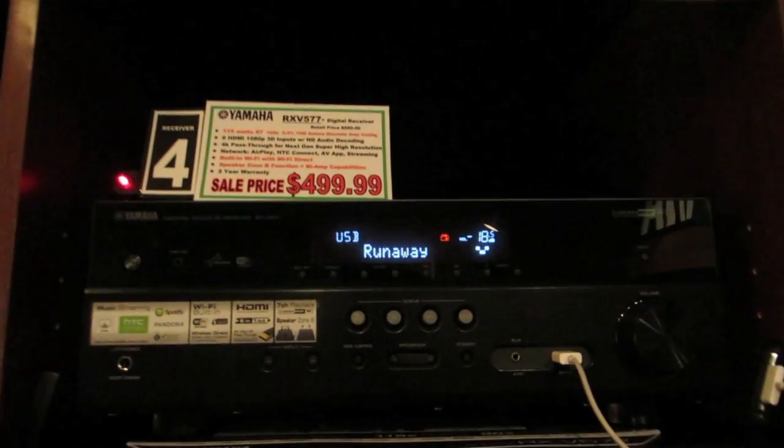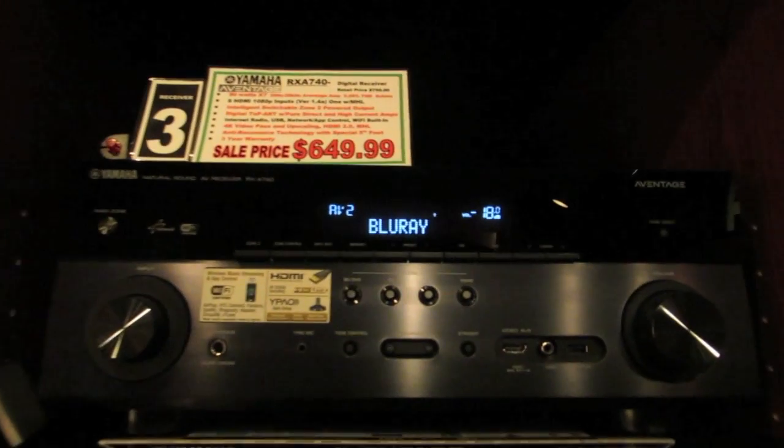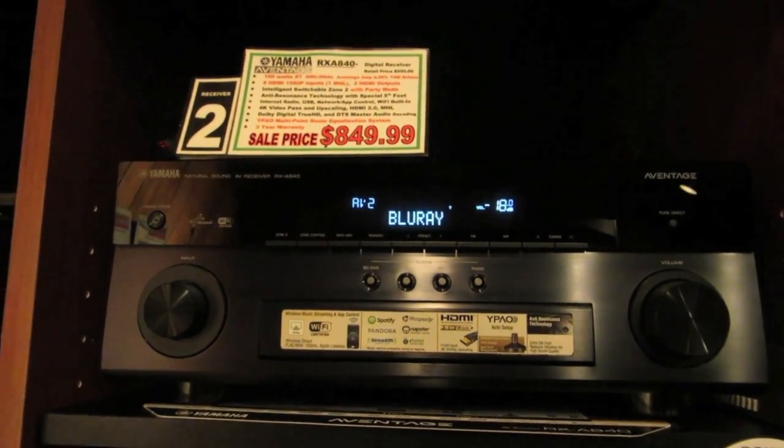I show three different AV receiver models in my videos: the RX-V577, the RX-A740, and the RX-A840. The only real difference between these AV receivers is that they vary in sound quality and power depending on their price, but in terms of key features they are pretty much the same.